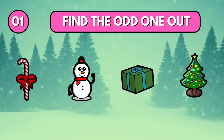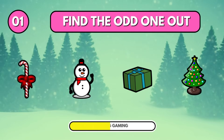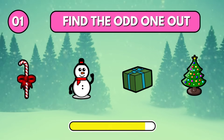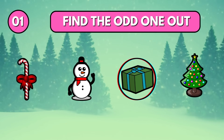Can you find the odd one among the Christmas items? Yes, the gift box is more commonly used than the other Christmas items.